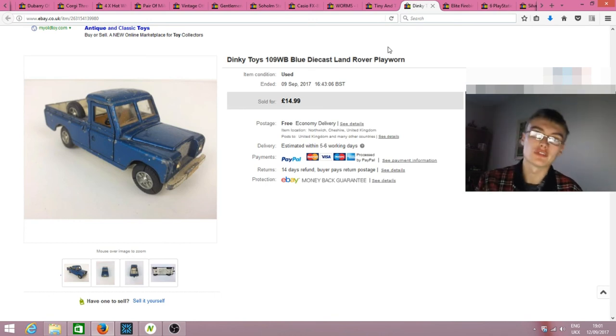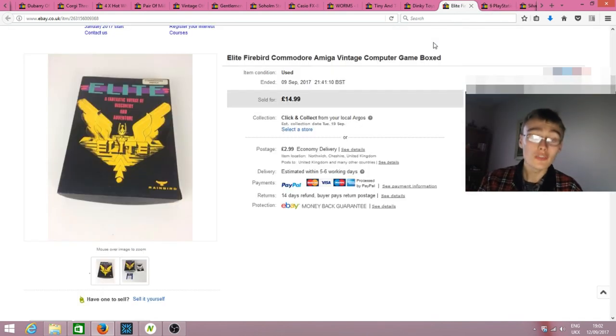Next, a Dinky Toys 109 WB blue diecast Land Rover — play-worn condition, not the best, but I got £15 free postage for it. It'll go towards paying for the recent diecast job lots. Also sold an Elite Firebird Commodore Amiga game — listed as untested — for £15 plus postage. Happy with that one, and I'm in profit on the job lot.